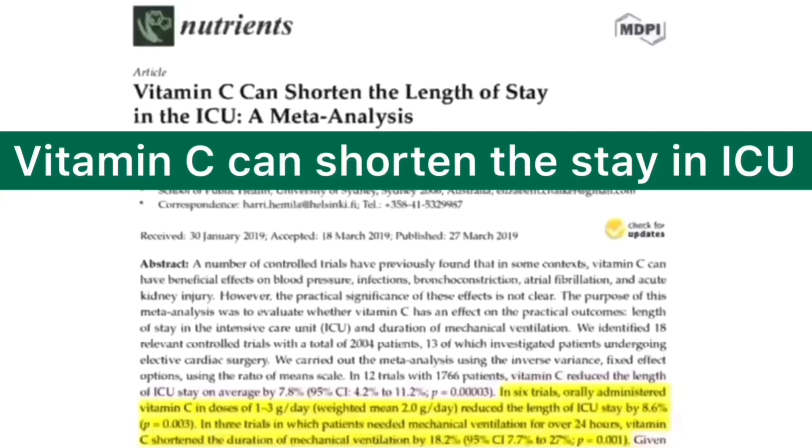In six trials, orally administered vitamin C in doses of 1 to 3 grams per day reduced the length of ICU stay by 8.6%, with a p-value of 0.003 — a very reliable result. In three trials where patients needed mechanical ventilation for over 24 hours, vitamin C shortened the duration of mechanical ventilation by 18.2%, again with a very low p-value, making this a very reliable study.